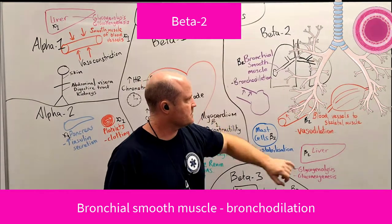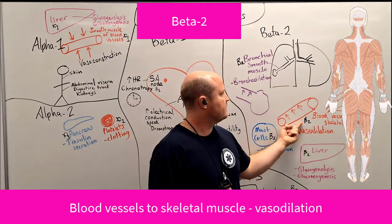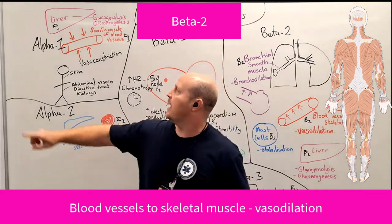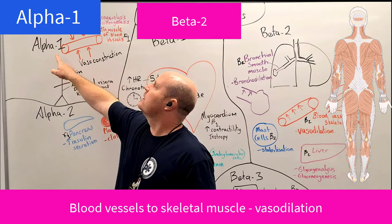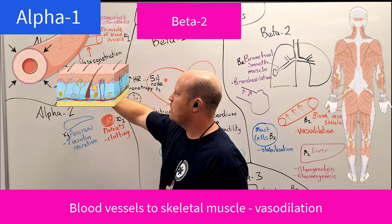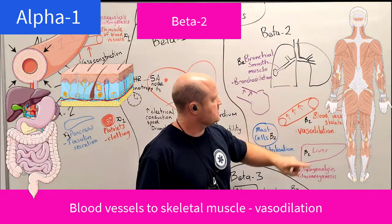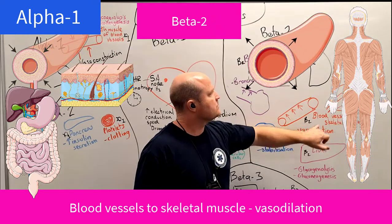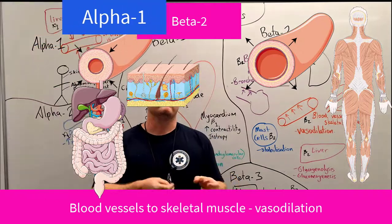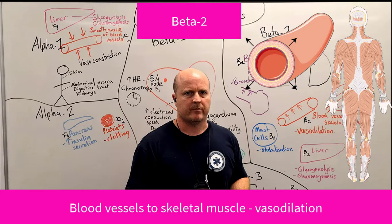We also have beta-2 receptors in the blood vessels going to our skeletal muscle, and these cause vasodilation. To increase blood pressure, our alpha-1 receptors cause vasoconstriction in vessels going to skin and organs. But our beta-2 receptors vasodilate the vessels going to our skeletal muscle — because that's the muscle we want blood going to, since it has to contract so we can battle the butterflies.